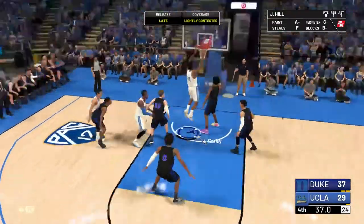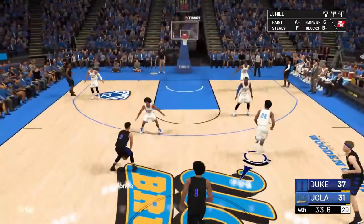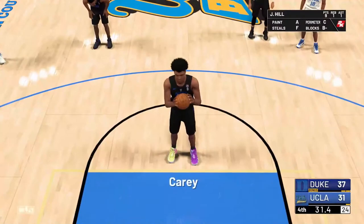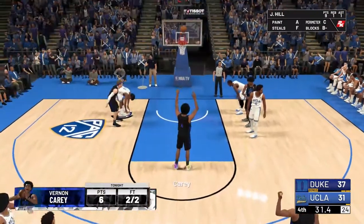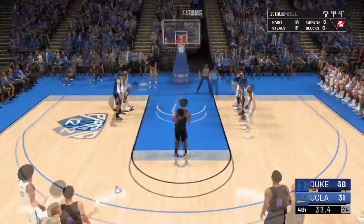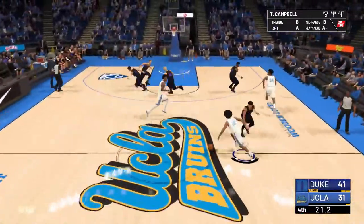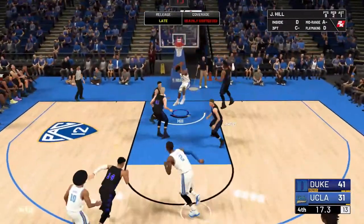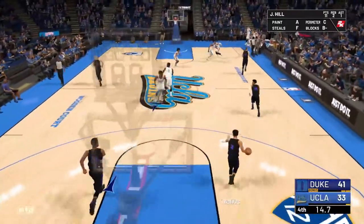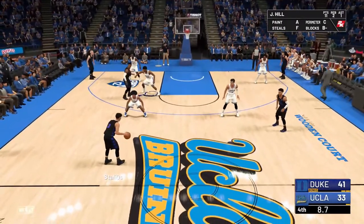Jalen Hill — yes! Now we need some good D. UCLA kept it close for a lot of this game, but Duke is showing why they might be the number one team in the country with a performance like this. What a rebound, Jalen Hill. It's just a consolation for the Bruins — Duke is going to go on to win this game, and Duke will remain undefeated.